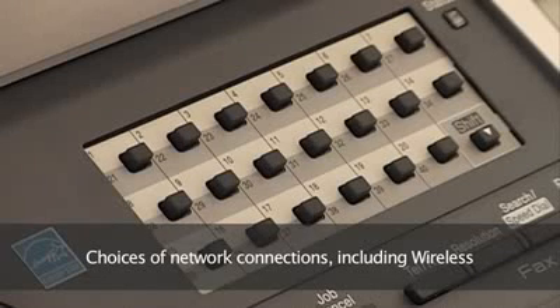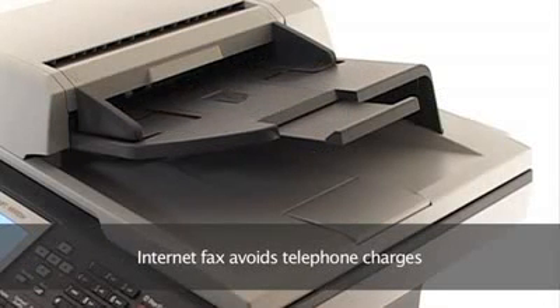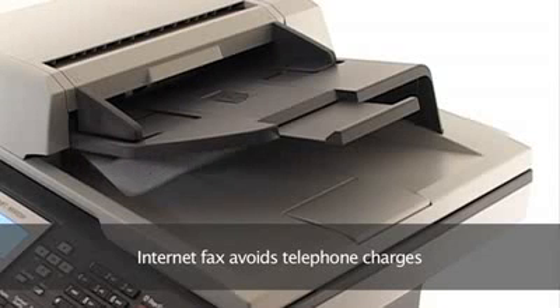And for even lower costs, models with the internet fax feature let you fax documents over the internet so you avoid telephone charges.